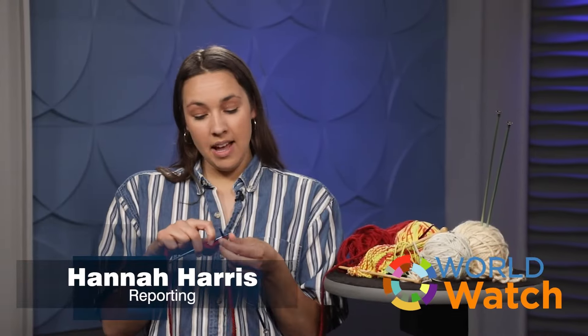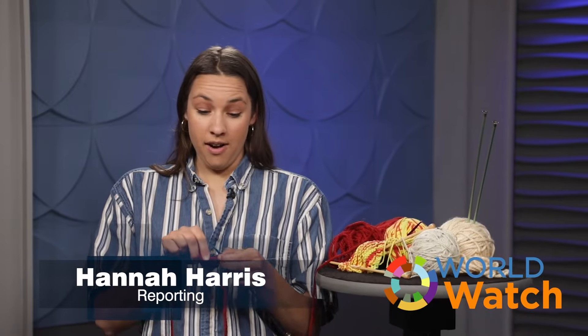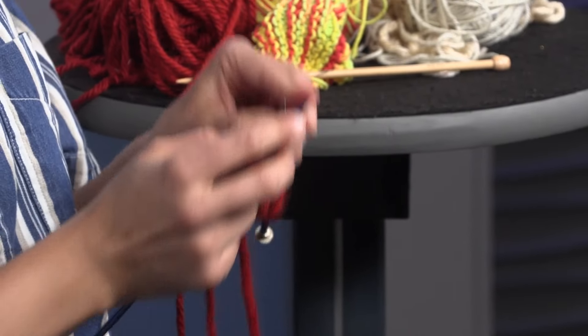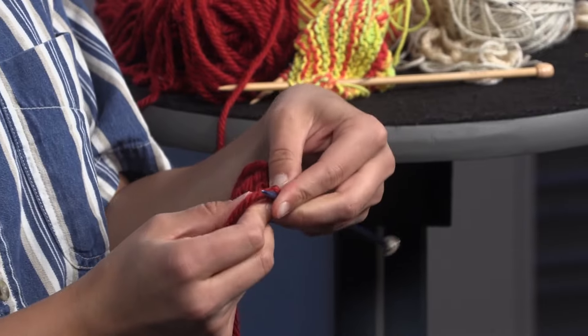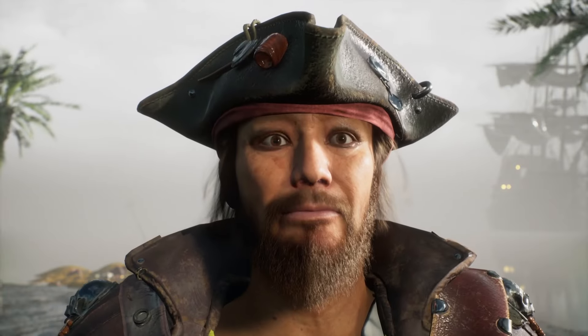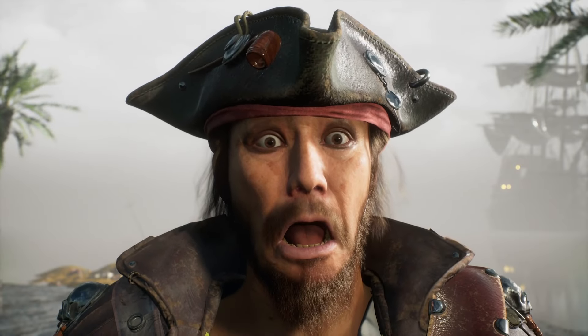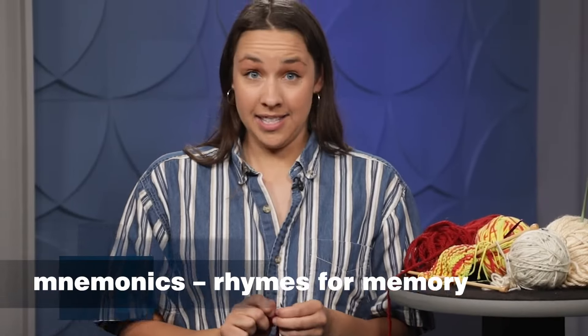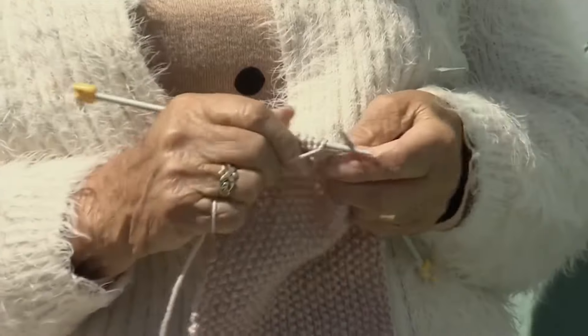In knitting there's 'up, round, under and off,' or the more narrative 'in through the front door, go round the back, out through the window, off jumps Jack.' Or maybe you prefer more drama: 'stab the pirate, strangle the pirate, pull him through and off the plank.' Those are mnemonics — a memory device meant to help remember stitches.